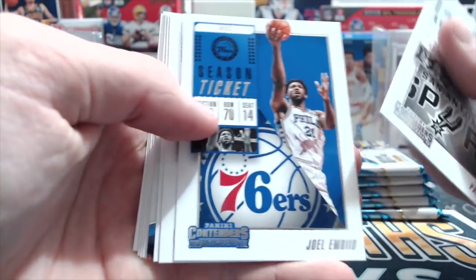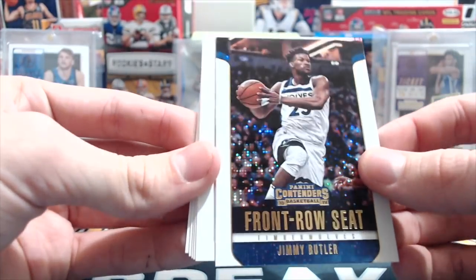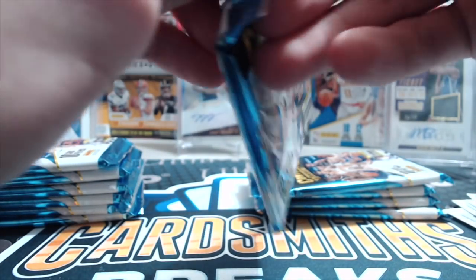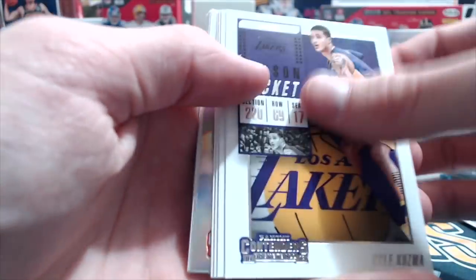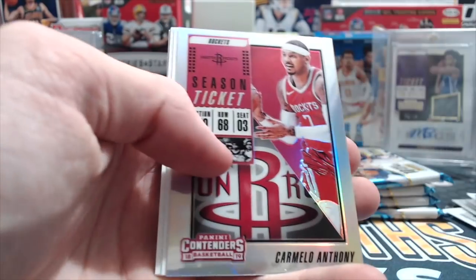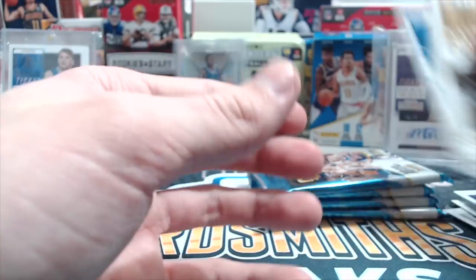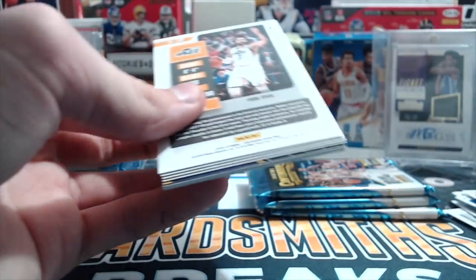You guys probably know what the product's like by now. You get a lot of base cards, and the inserts are really well done in this product — it's usually either an auto, insert, or a parallel in a pack. If you're interested in any of these base cards, we'll probably be building some sets because it's a small 100-card set. Check out our eBay store, I'll put a link below. Technically, you should be getting about a set per box mathematically, because you get 10 cards per pack.